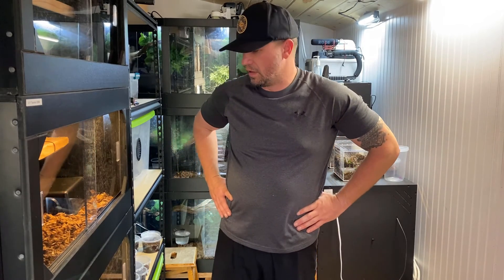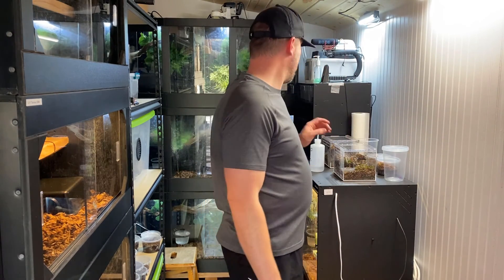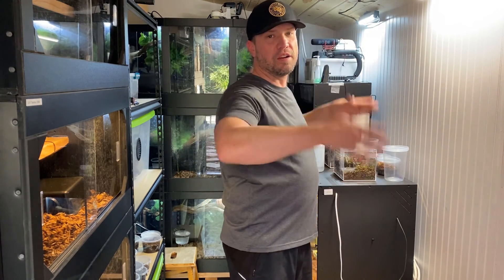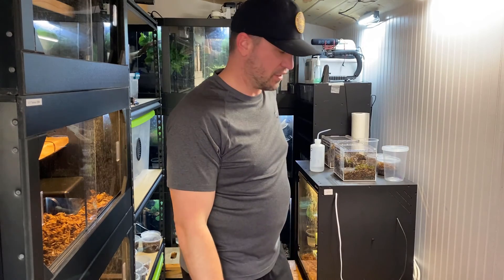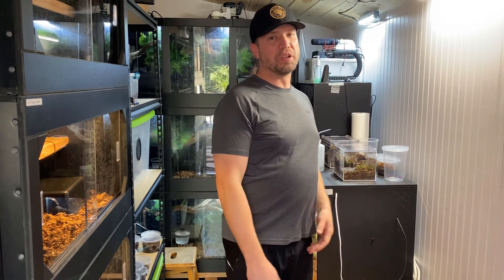What's up guys, Jeff here with Godbolt Exotics. I haven't done a video in a while so I figured I would. This whole side here is gonna have Animal Plastics cages pretty soon, but I figured I might take out a few things I don't normally take out and show you guys.